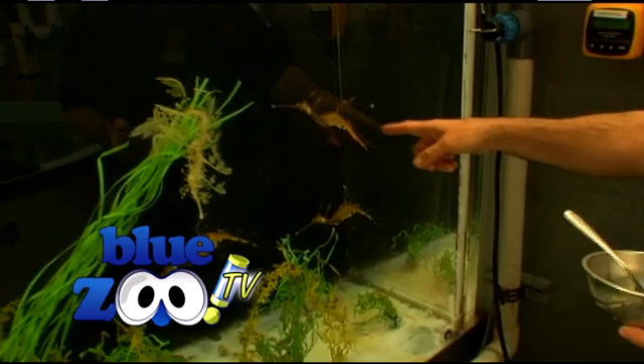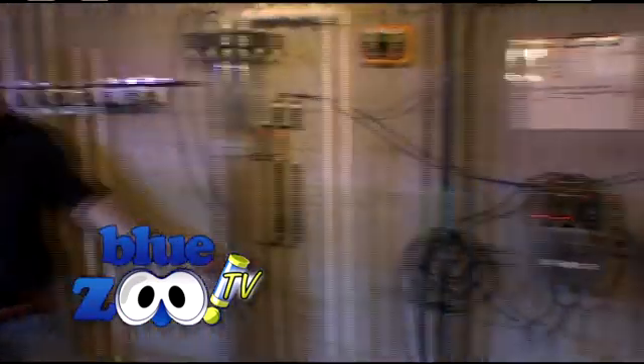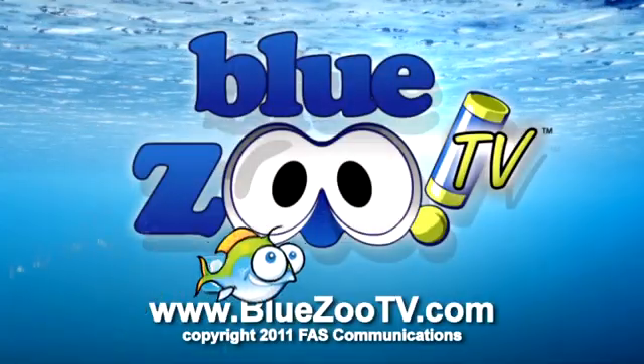On our next episode, we're going backstage for a look at some rare seahorses, and Charles shows us how they keep their exhibits clean. To learn more about the show or to email us, go to BlueZooTV.com.